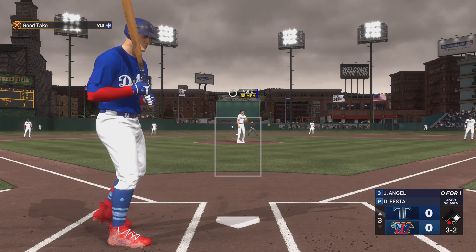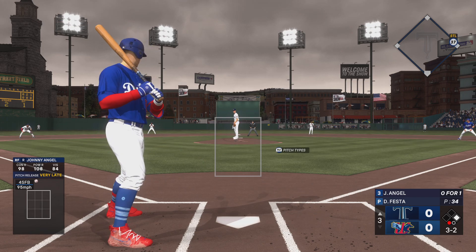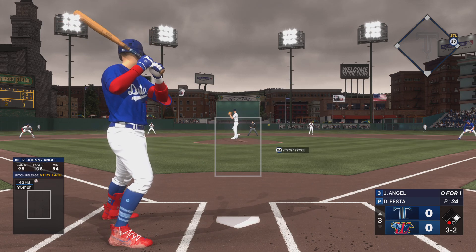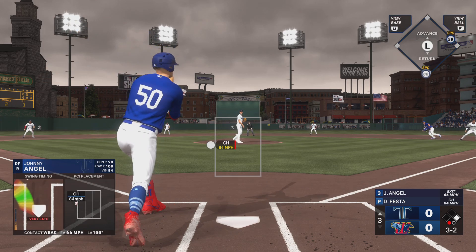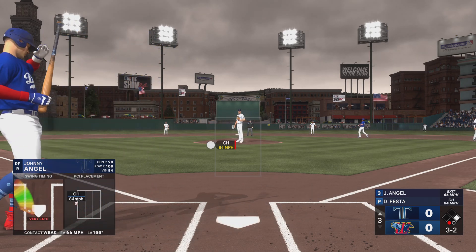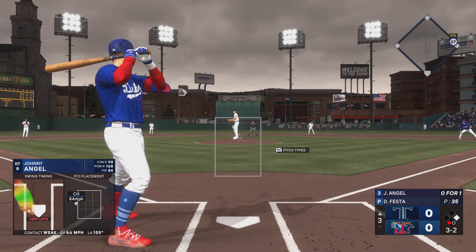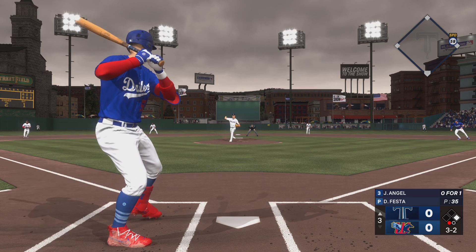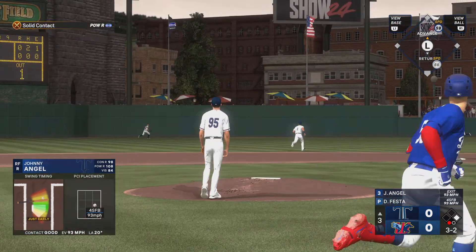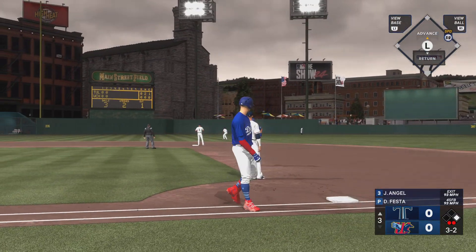And another ball. Foul ball — it remains a full count. Now a high fly ball to left center, brings it in with a nice running grab.